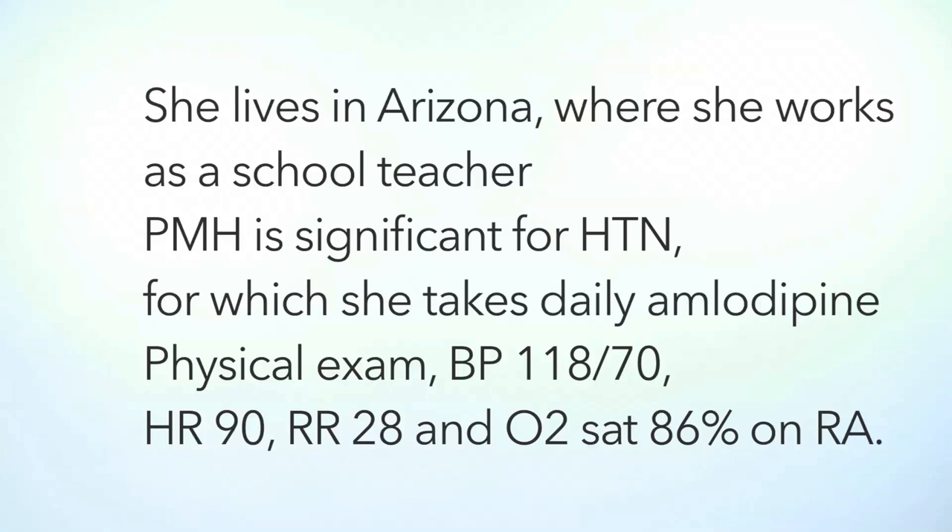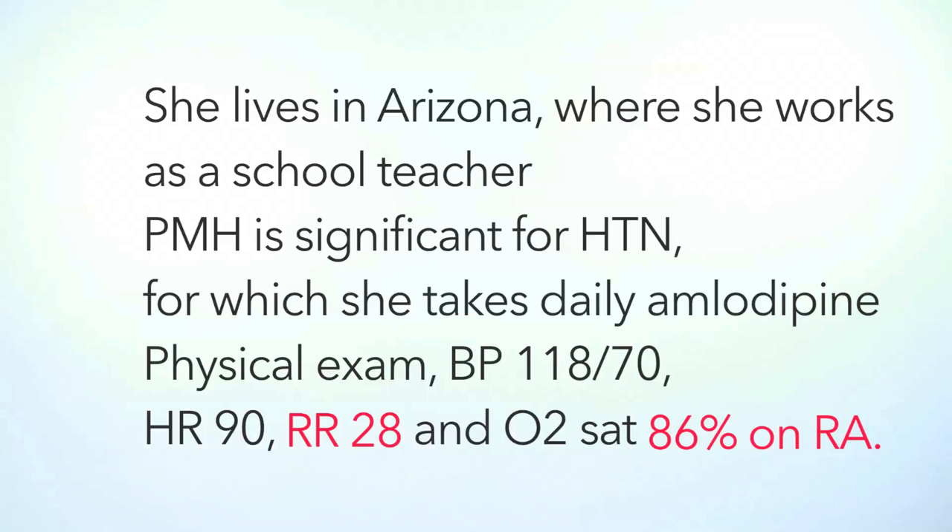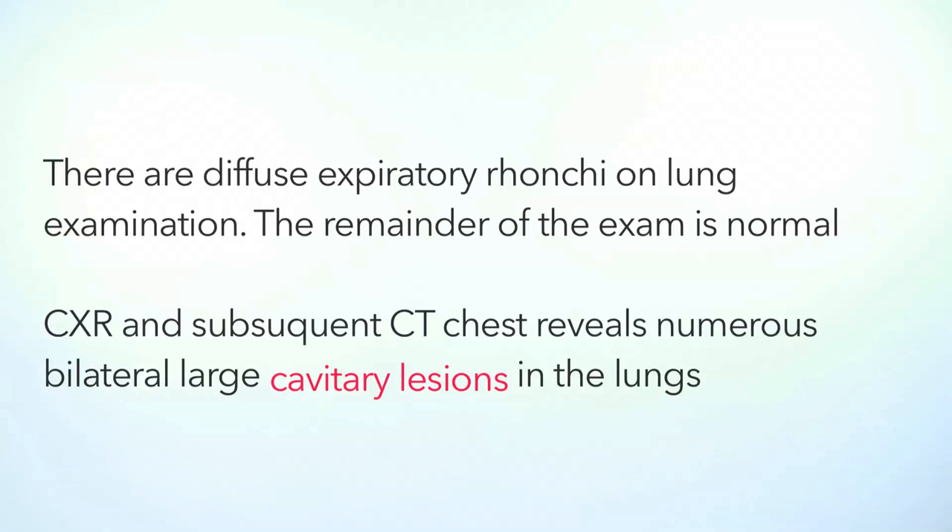On physical examination, her blood pressure is normal, her heart rate is normal. Look at that respiratory rate — it's 28. Red flag. Why is she so tachypneic? Is it something going on in the lungs? Her oxygen saturation is 86% on room air — definitely a warning sign. On physical exam, there's diffuse ronchi heard on lung examination, but the remainder of the exam is normal.